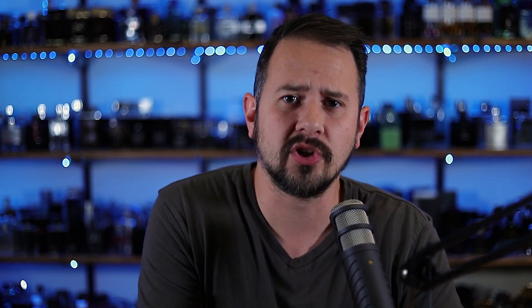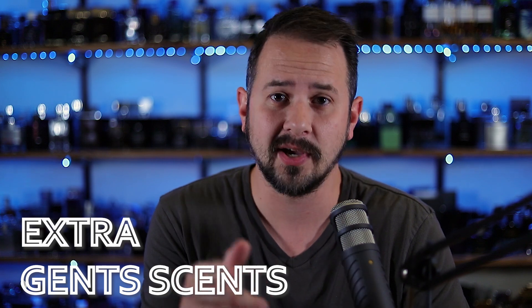I also want to let you know that I have a new secondary channel called Extra Gents Sense — link in the description. I'm going to be doing more standalone reviews there: niche fragrances, lesser known designers, indie fragrances, stuff like that. There's been a bunch of niche and indie content I've wanted to cover, but I don't want to spam you guys with two or three videos a day. So I opened up the secondary channel for content on fragrances that maybe aren't as in demand by the masses.